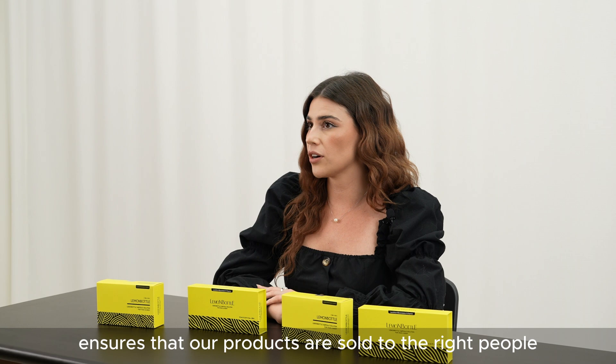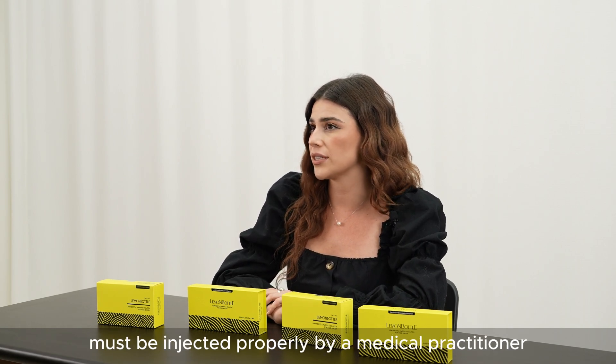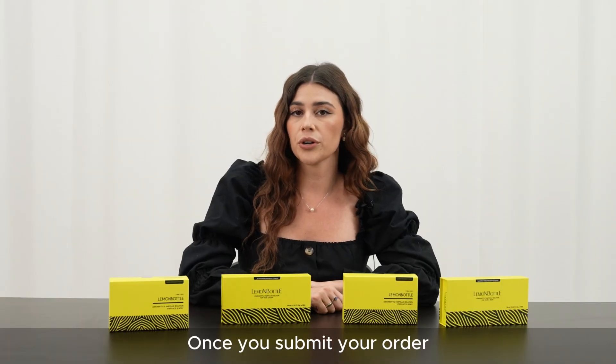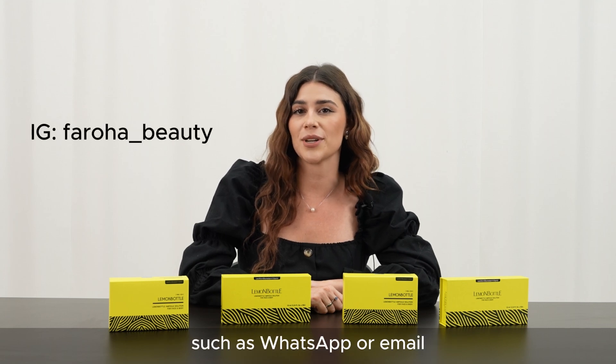Faroha ensures that our products are sold to the right people, since the Lemon Bottle fat dissolving solution must be injected properly by a medical practitioner. Once you submit your order, we will review it and get back to you through any of our social media such as WhatsApp or email.